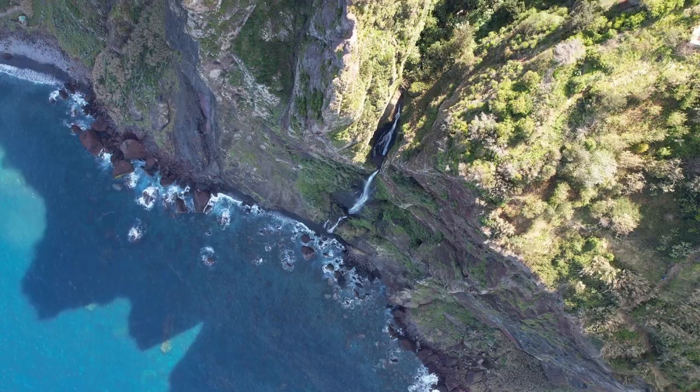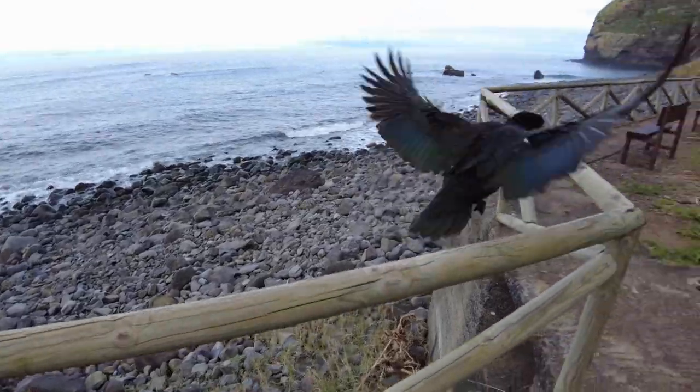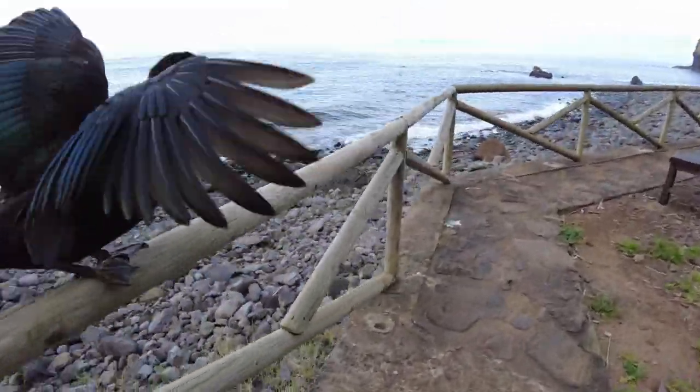Oh my goodness, this is heavenly. He just does not want to leave me alone — he's funny.